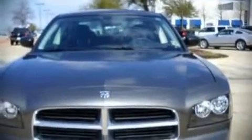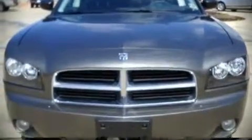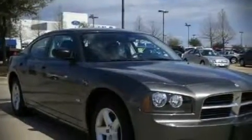The 2009 Dodge Charger. With less than 40,000 miles, this four-door sedan stands out with top-tier comfort and convenience equipment.